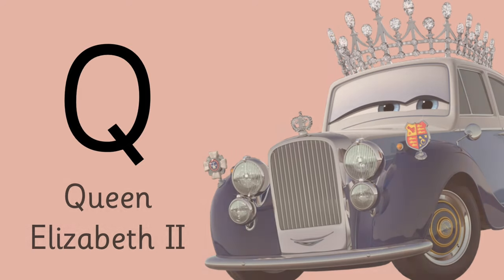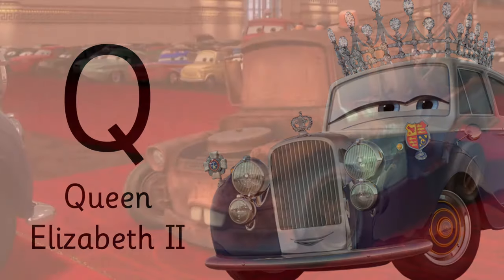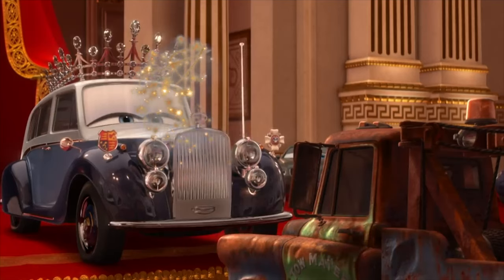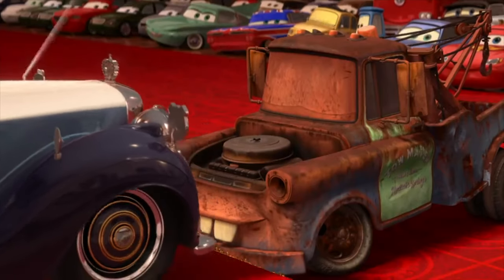Letter Q is for — she is the Queen of England. Q is for Queen. I hereby dub thee Sir-to-mater.